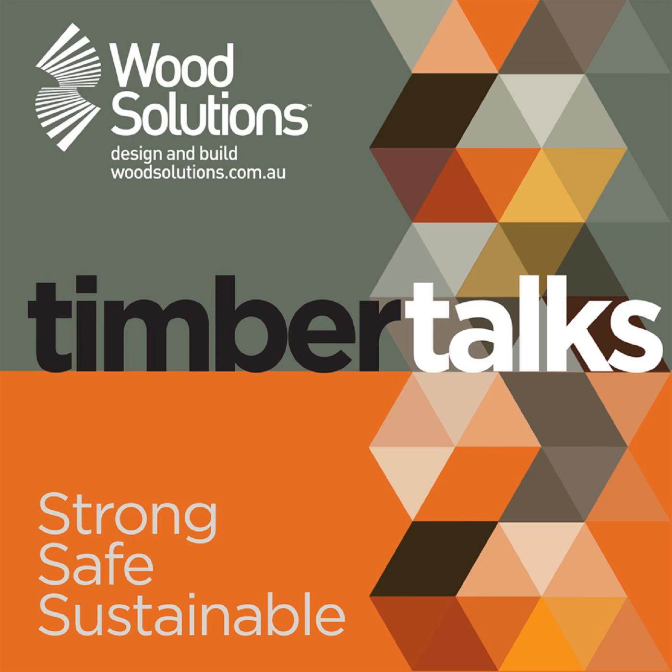Timber Talks is brought to you by Wood Solutions. Stay up to date with the latest in timber, the building material that is strong, safe, and sustainable. Here is your host, Adam Jones.